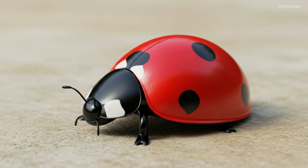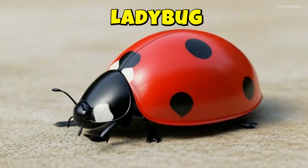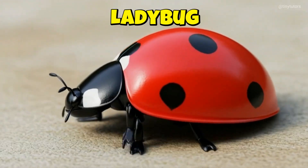This is Ladybug. Ladybug's red shell has cute black spots. It sits quietly on leaves, enjoying the breeze. This is the Ladybug.